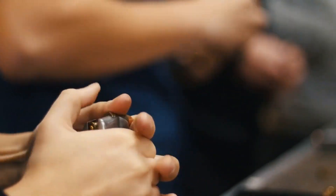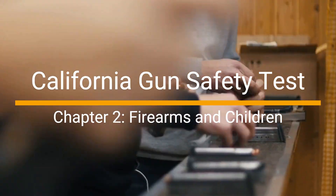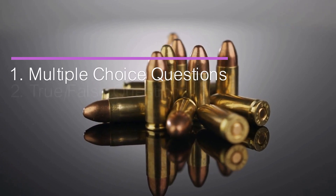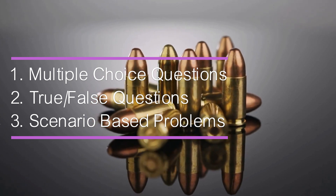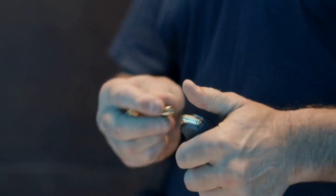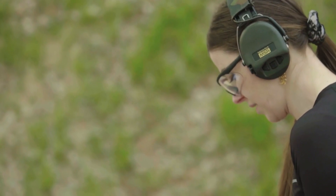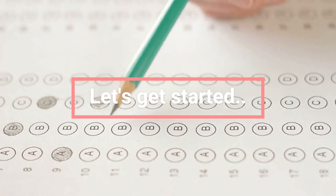Hey everyone! Welcome back to our channel. In today's video, we'll be diving into the critical topic of firearm safety, particularly when it comes to children. We've prepared an informative and engaging practice test for you, featuring multiple choice and true or false questions, all designed to test your knowledge and help you understand the key concepts of this vital topic. Whether you're preparing for your firearm safety certificate exam or simply seeking to educate yourself on firearm safety around children, this video is perfect for you. Be sure to hit that like button, subscribe to our channel, and turn on notifications to stay updated on our latest content. Now, let's jump right into the practice test.